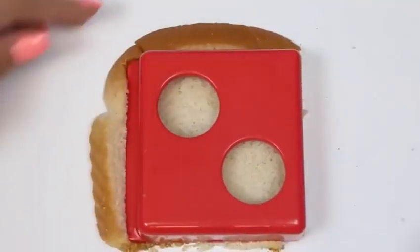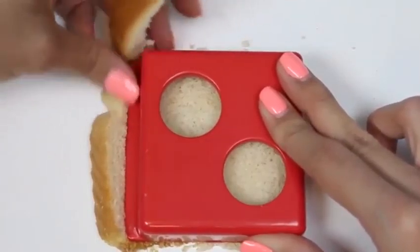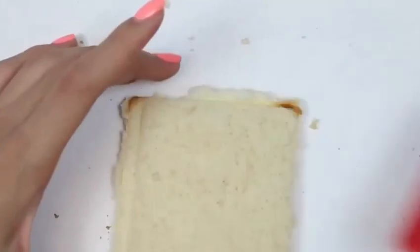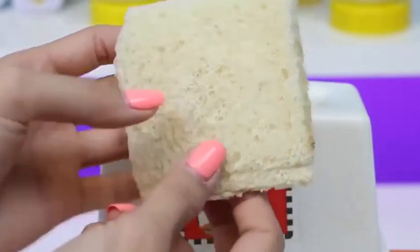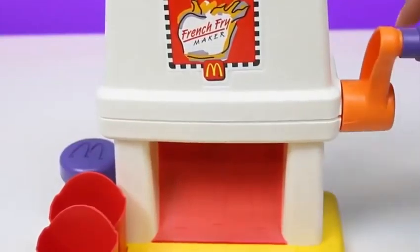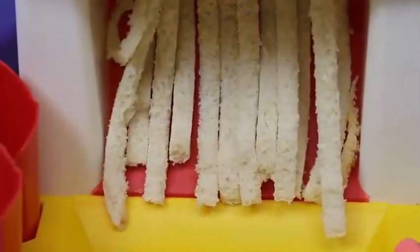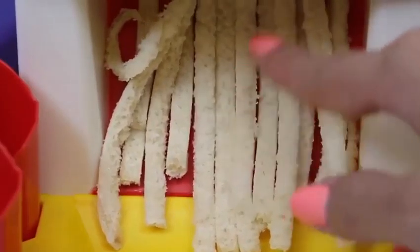Now we'll use our handy crust cutter, and then press down. Once that's done, we just peel off the crust and we're good to go. See how the bread has this creased edge? That's the side we're going to put down first. We pop it in just like a toaster, and then we spin. Whoa — they actually look like french fries! Well, shaped like them at least.